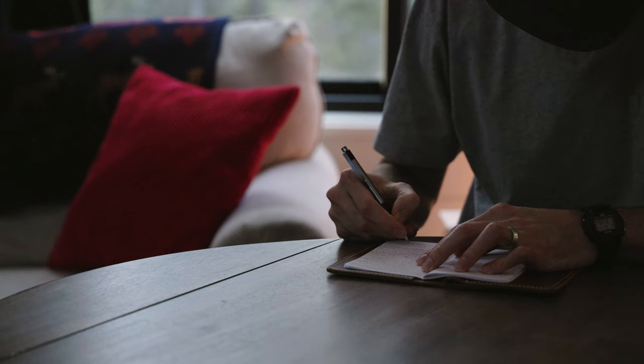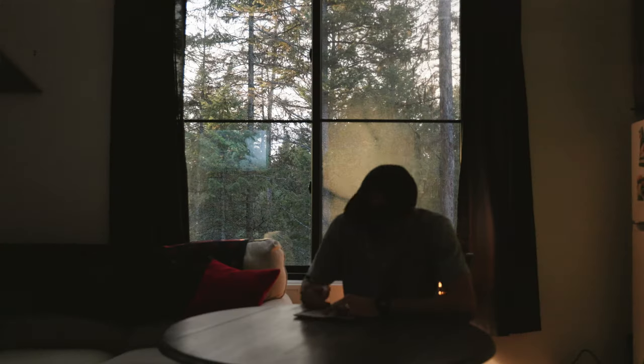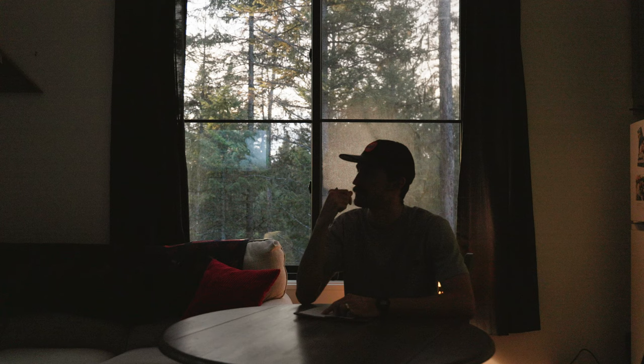Wouldn't you love to have a way that you can look back on your day-to-day life years ago? That's exactly what these pocket notebooks provide you the ability to do. Just imagine looking back on this notebook five years from today — how cool would it be to have all of those thoughts and ideas documented in a physical place that you can look back to for years to come?